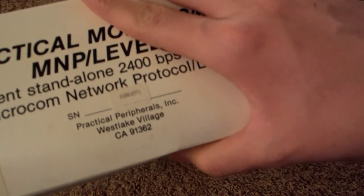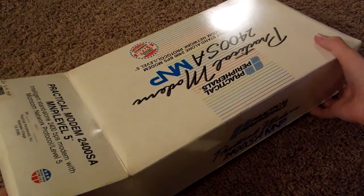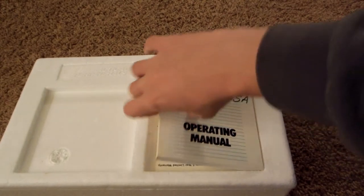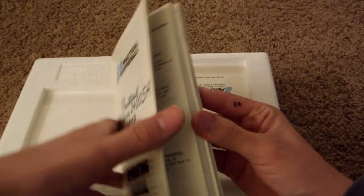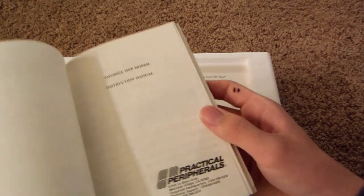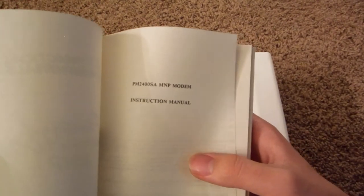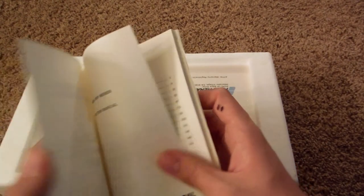Practical Peripherals, Inc., Westlake Village, California, 91362. Look at that styrofoam. We have an operating manual — pretty cool. We'll have a look at that later. It's showing the PM2400SA MNP modem. MNP is a special kind of network protocol — microlink network protocol, I think.